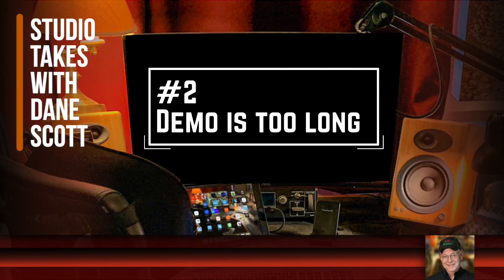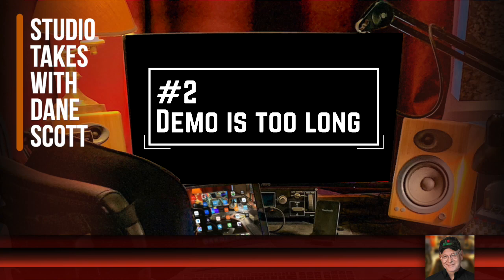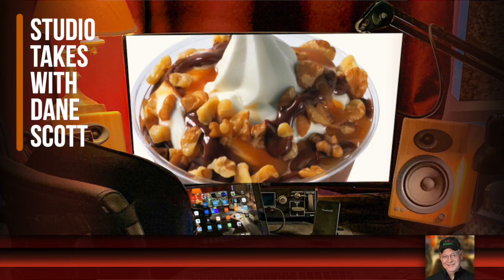Number two: demos that are too long. Fiverr gives us at least 90 seconds for an audio demo and 75 seconds if the demo also has video — and that's plenty long. I'd say 75 seconds is about the max I'd recommend for any demo, except maybe something more specialized like an audiobook demo. All the rest of the time, I feel like I've given them a belly full of ice cream by the time we reach the minute-fifteen mark.